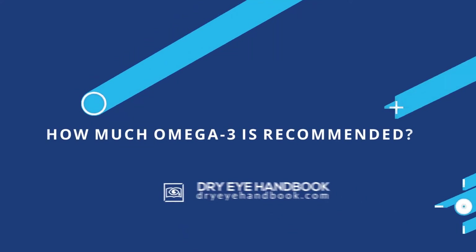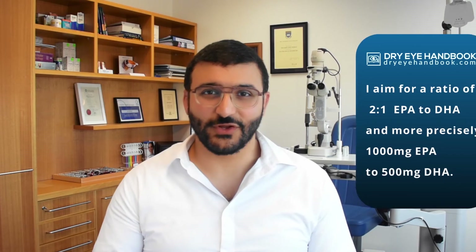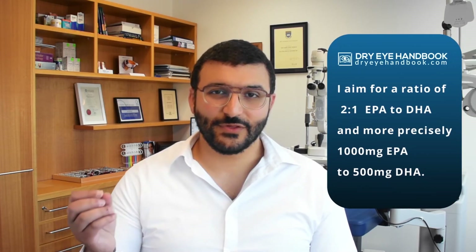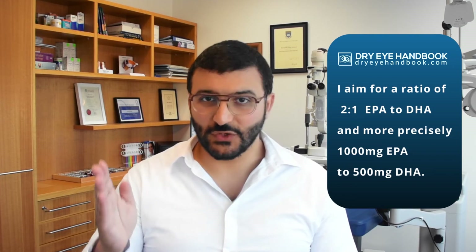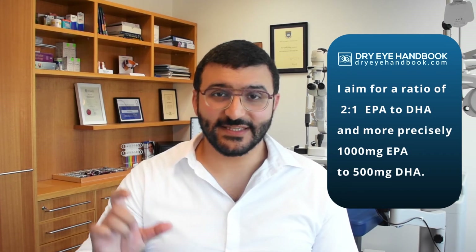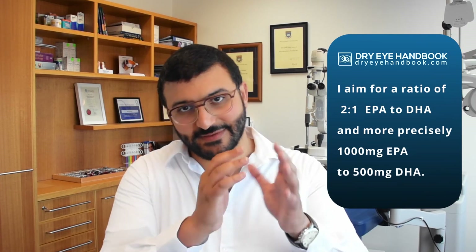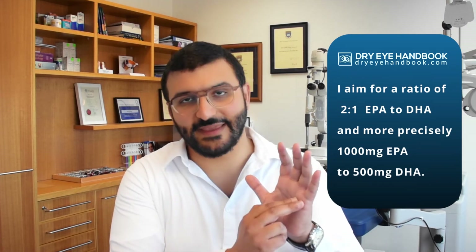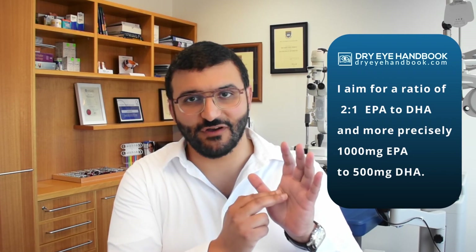The next question is how much omega-3 should you recommend. The ratio to remember is two to one — two EPA to one DHA — roughly 1000 milligrams of EPA to 500 milligrams of DHA. You can look at the back of the supplement case, find the EPA amount, and make sure that number is double the amount of DHA.